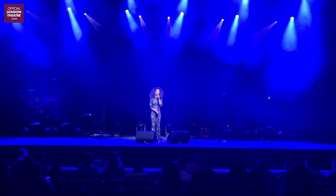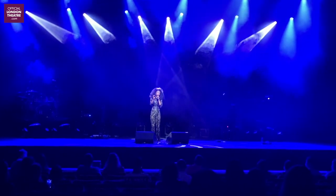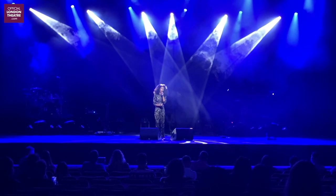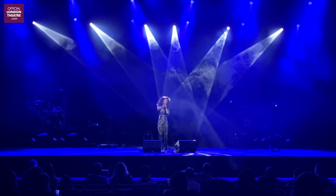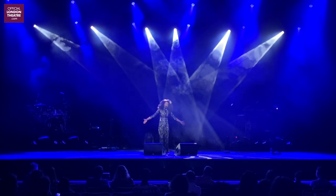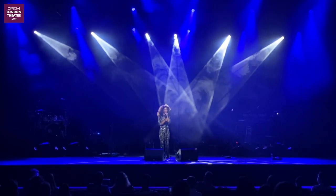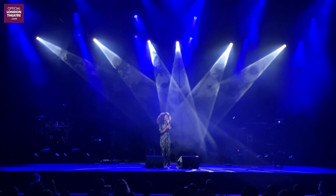Beverly Knight performs 'Stand By Me' acapella: 'When the night has come and the land is dark and the moon is the only light we'll see — no I won't be afraid, just as long as you stand by me... stand by me, oh stand, stand by me, stand by me.'